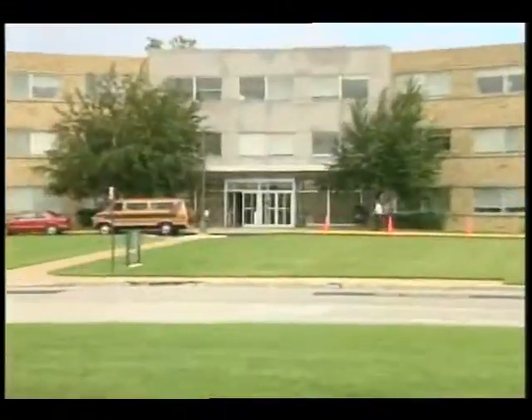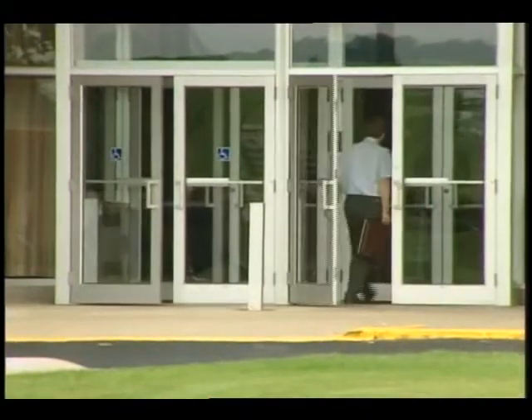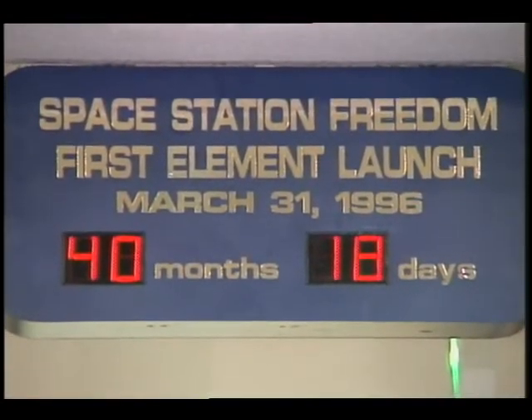The power collection system is being developed by the Solar Array Branch of the Photovoltaic Power Module Division. Design of Space Station began in 1984. Now it's pencils down — time to build and test the actual flight hardware.